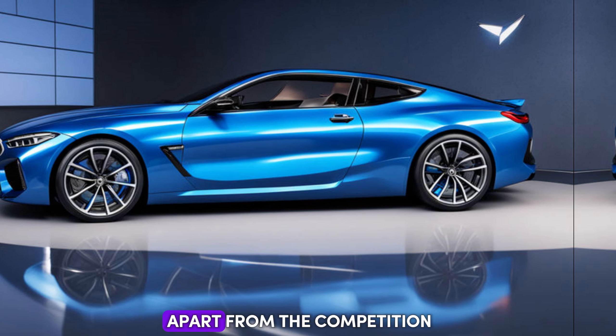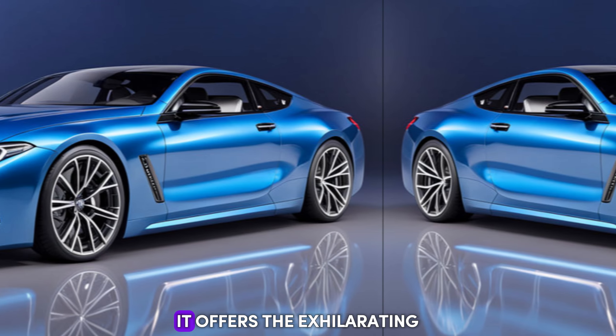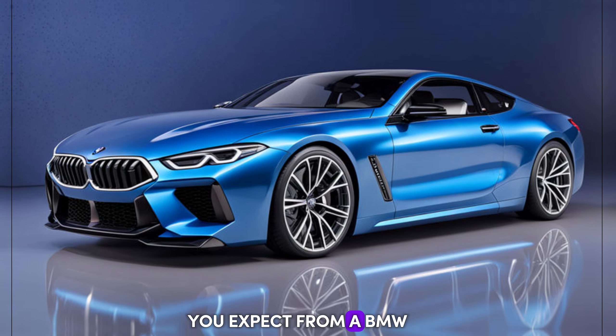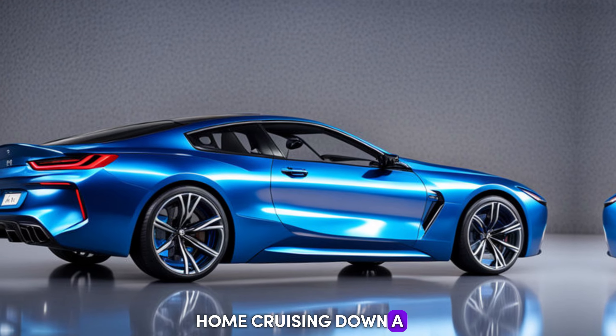What sets the M8 apart from the competition? For starters, it's a true blend of luxury and performance. It offers the exhilarating power of a sports car without sacrificing the comfort and refinement you expect from a BMW — a car that can handle a racetrack with aplomb but is equally at home cruising down a scenic highway.